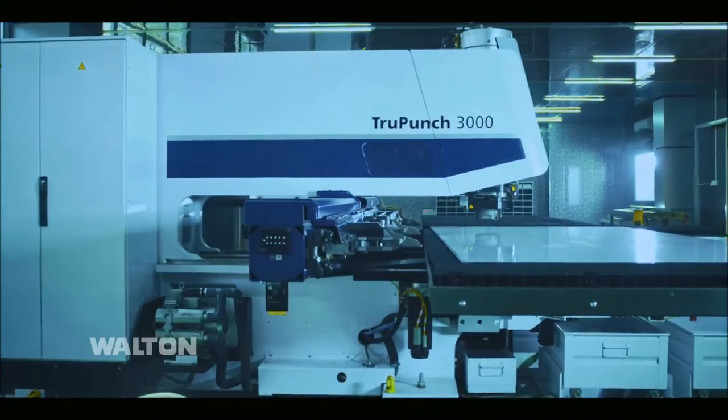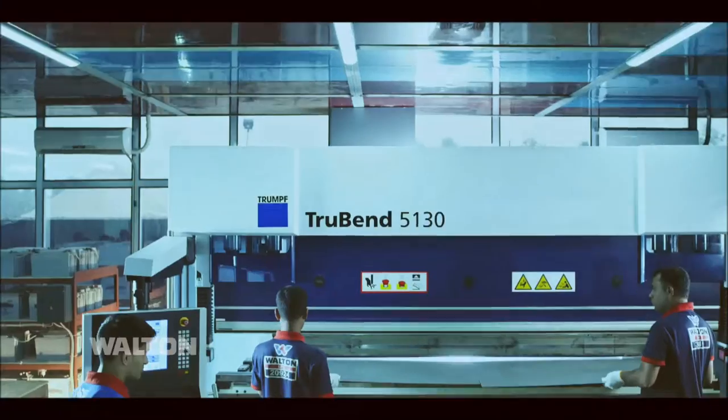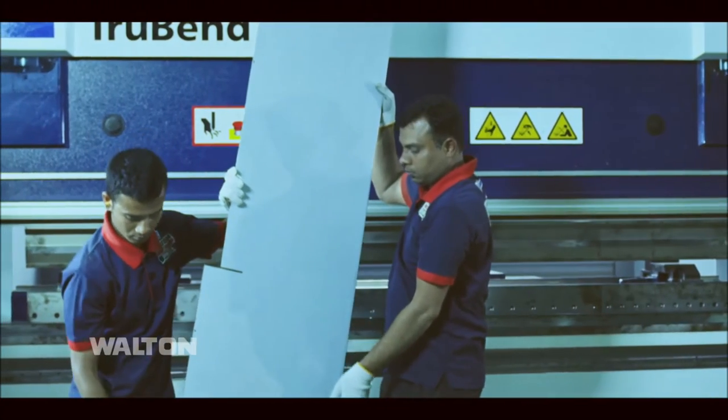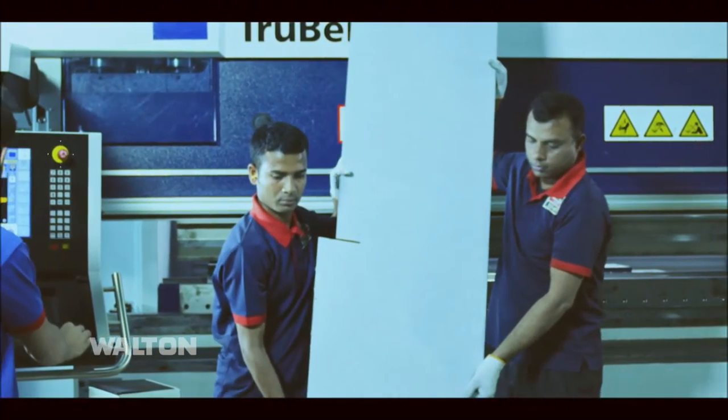All sheet metal works are done by the world famous turret punch. Sheet bendings are perfectly done by the world famous true bend machine. Shot blasting machine.